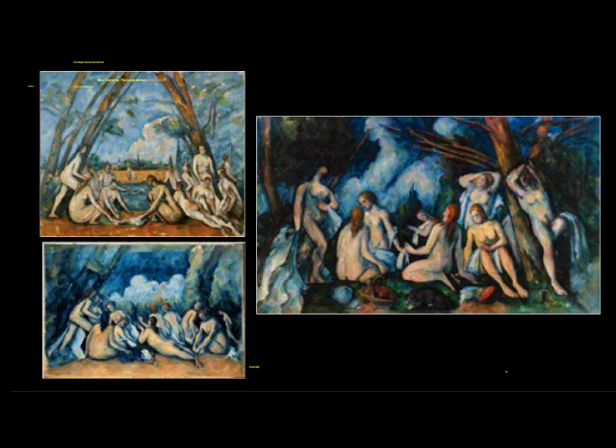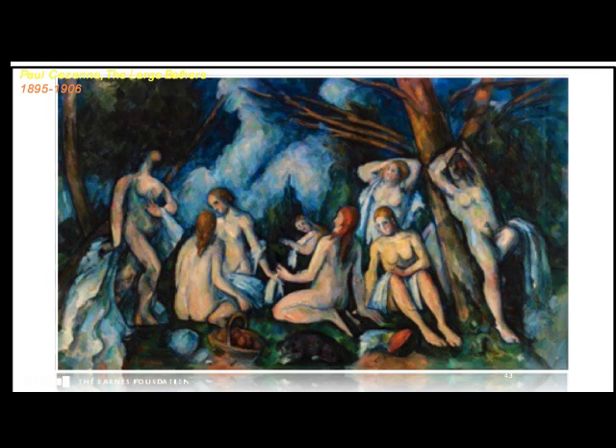Cezanne approached his works with an intense analytical discipline. In his late work, his stylistic approach to brushwork is distinctly Cezanne-esque. There is nothing ephemeral, flimsy, or feathery in his approach. His figures and the scene have a sculptural quality, and the canvas at large has a unified structural and architectural solidity.